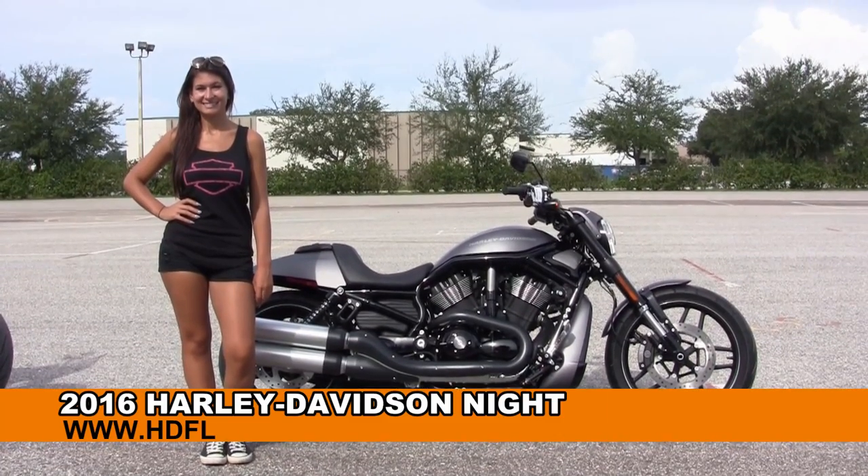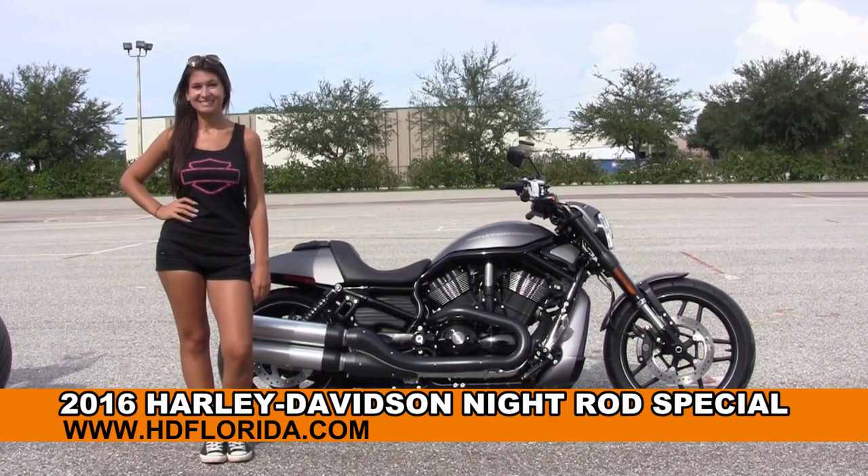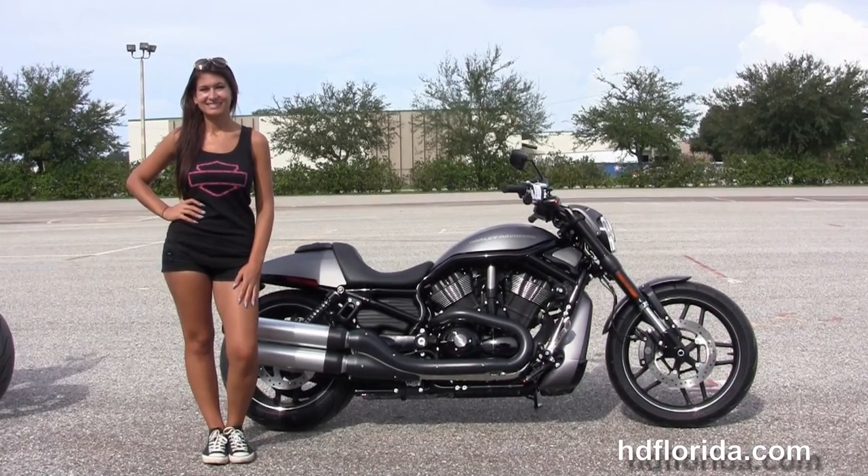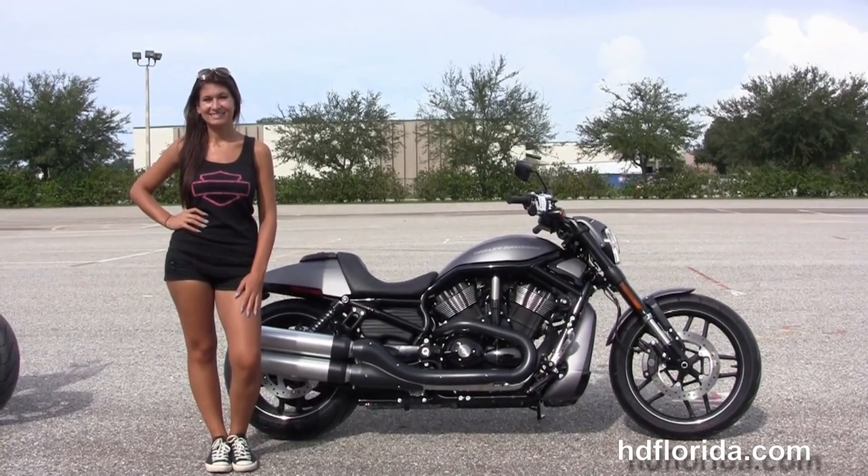Welcome everyone to the world famous Harley-Davidson of Florida. First of all I'd like everyone to say a little island, and next I want to show you this adrenaline pumping brand new 2016 Night Rod Special.